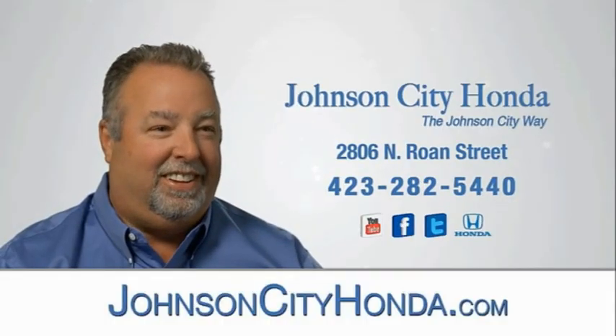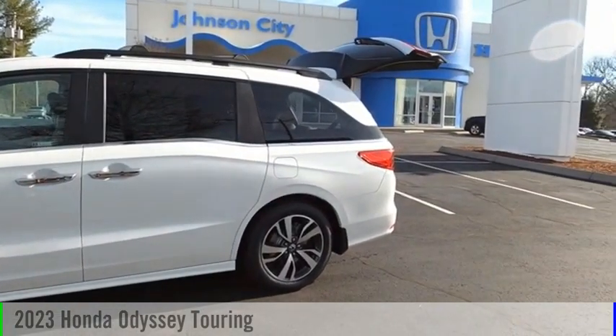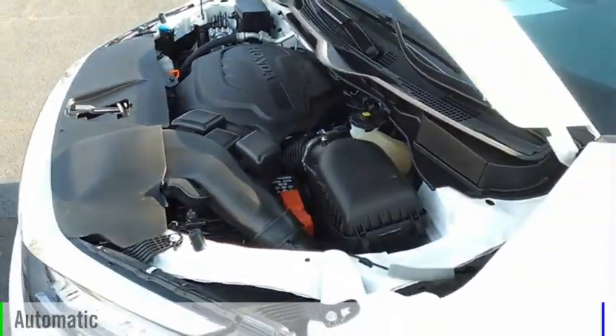Johnson City Honda, Johnson City. Take a ride in the 2023 Odyssey. This vehicle is powered by a front-wheel drive, six-cylinder, 3.5-liter engine, and comes with an automatic transmission.